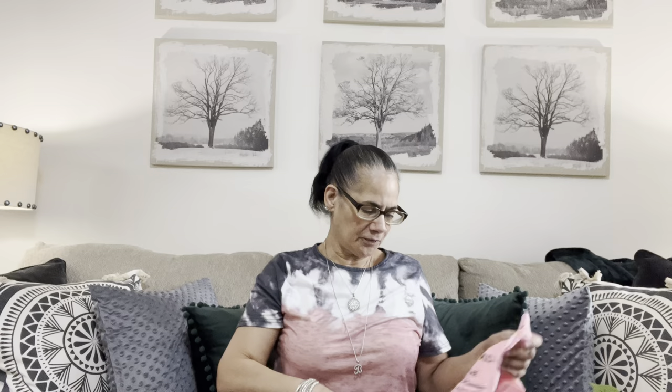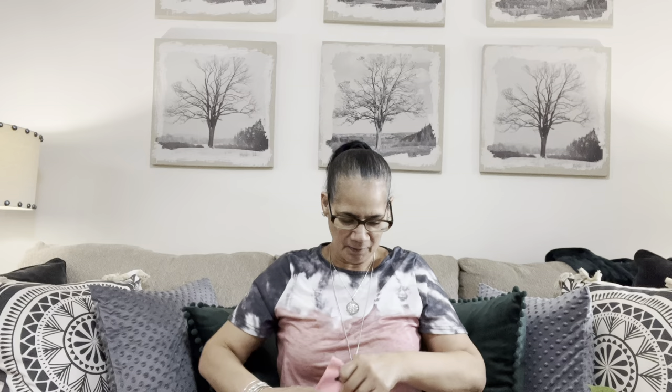The other thing I thought was cute - I got this little t-shirt. I've been finding these little worded t-shirts for the baby. It says 'I love Mom and Dad, I'm the best thing to come out of 2023.' They're cute - it's a little newborn t-shirt. I'm going to put this with her stuff; I got more that has to go out for her. So yeah, that was that. Now let me show y'all what I got for myself.